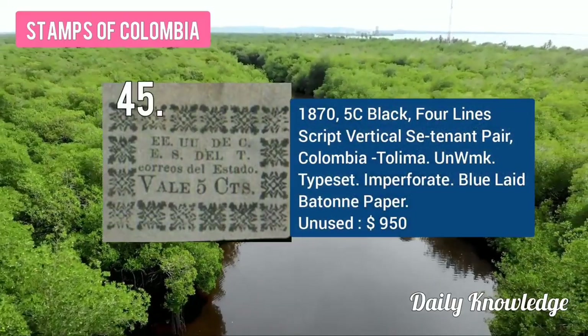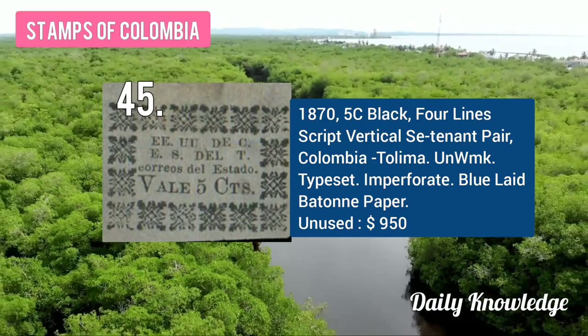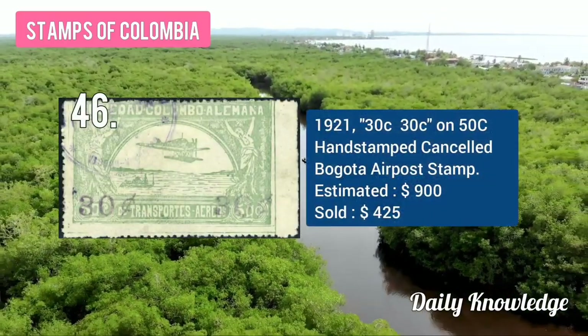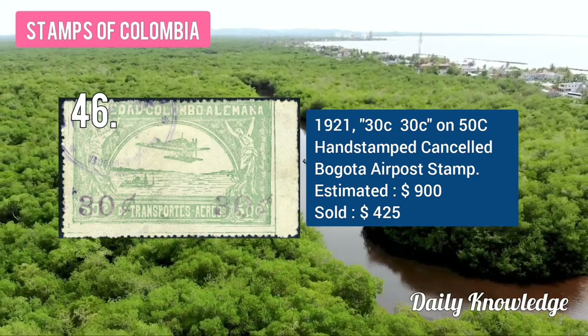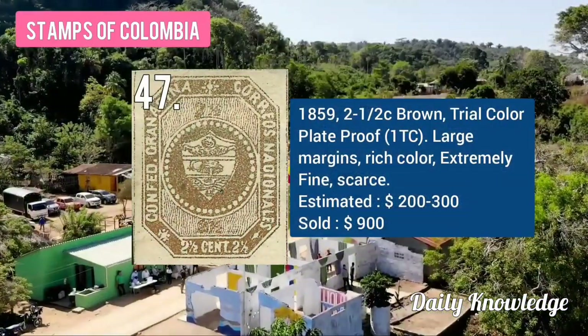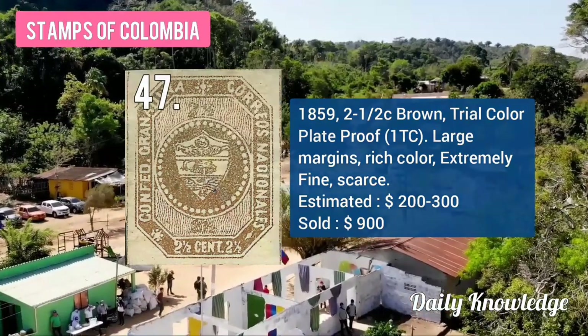Next, the 1870 5C black, four lines, gripped vertical, centavo pair, Tolima typeset and imperforate. The 1921 30C on 50C hand stamp cancelled, Bogotá issue. The 1859 2½C brown color trial, color plate blue, large margin and rich color.